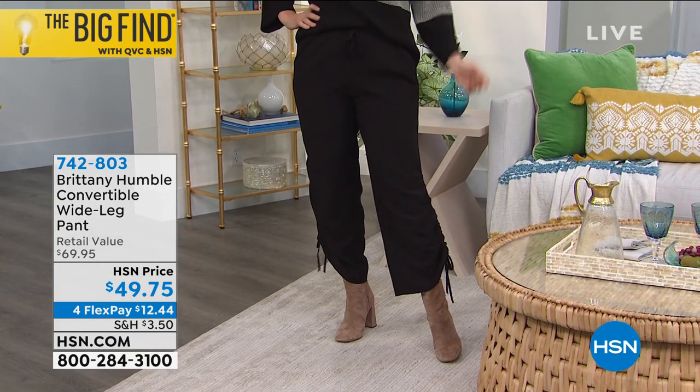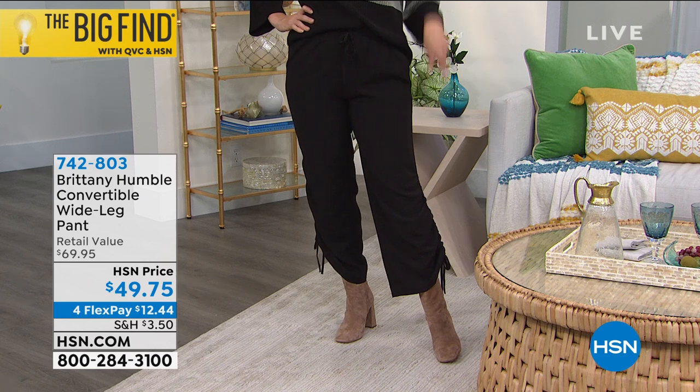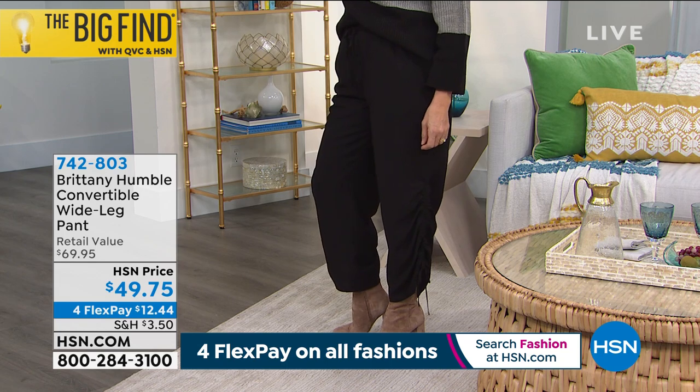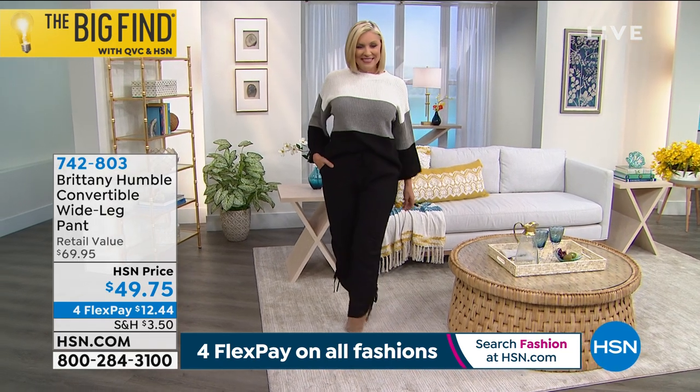Extra extra small through 3X, brand new. 29 inches in that inseam. It is non-stretch, so I do recommend you go true to size on that. Very, very popular this morning.